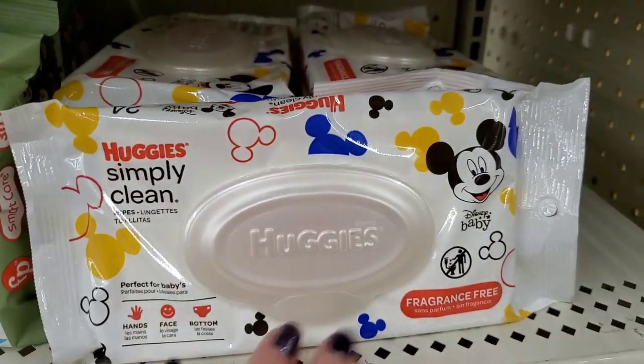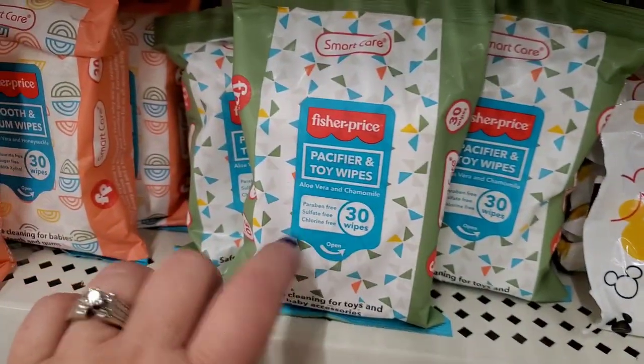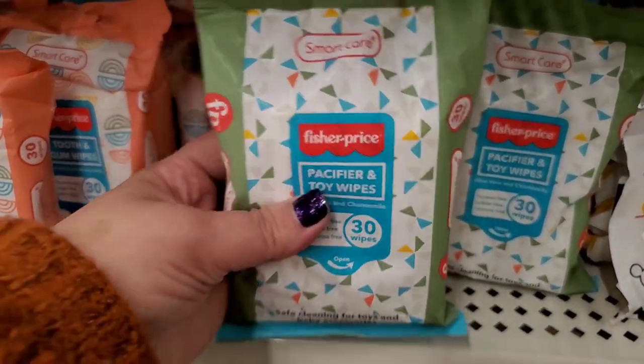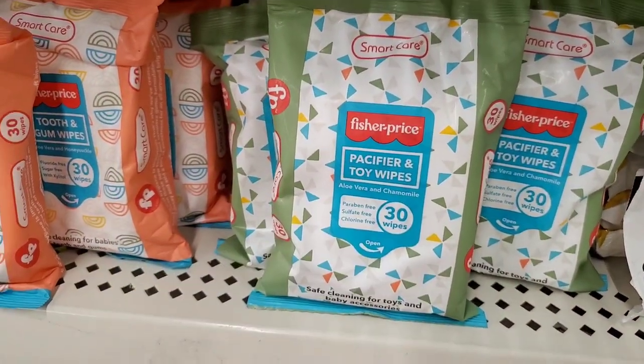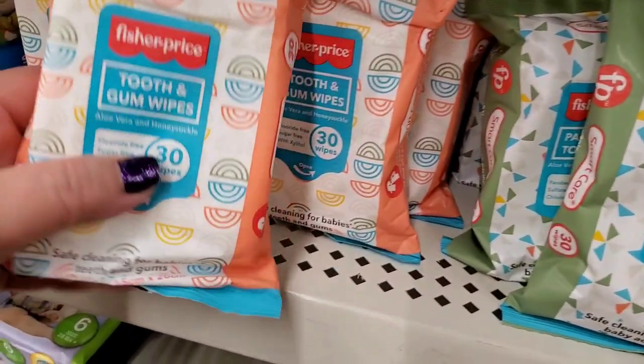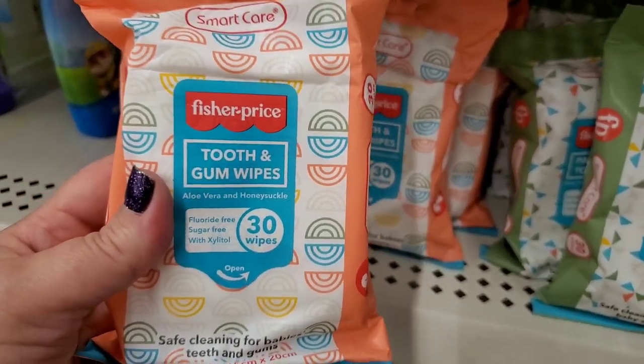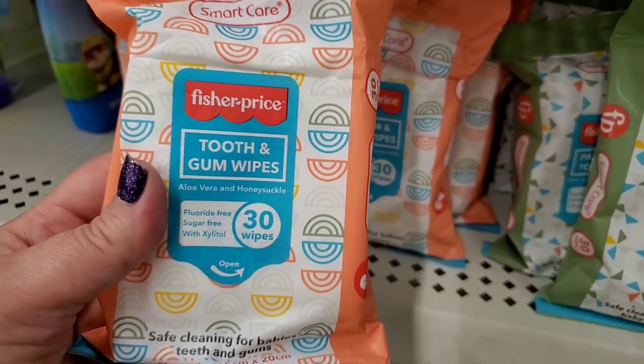Fragrance-free Huggies Simply Clean wipes — you get 24 for a dollar. Also 30 pacifier toy wipes for a dollar — a great deal since these cost much more at regular stores. And tooth and gum wipes — 30 wipes for one dollar — non-toxic and safe to put in your mouth. Incredible value!